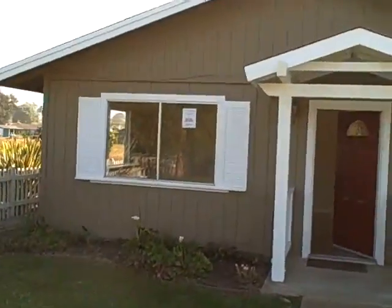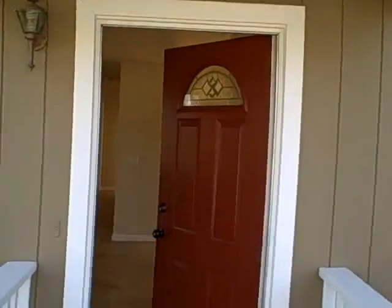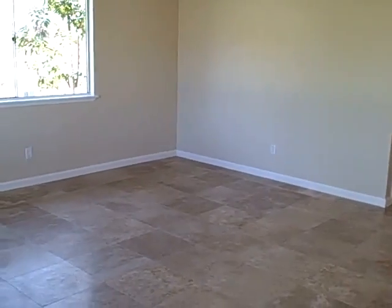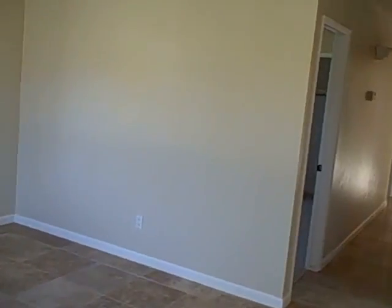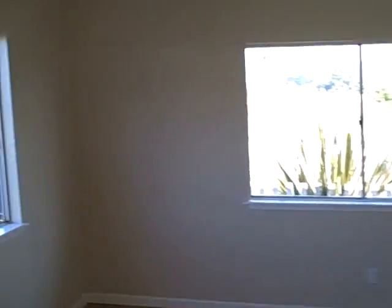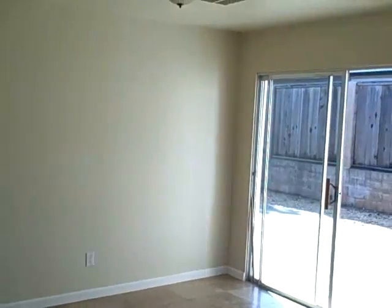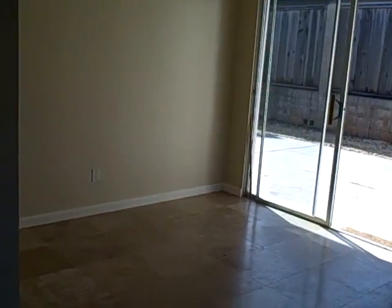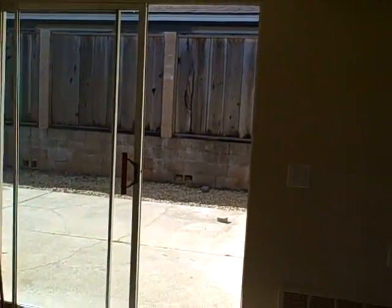This home has been completely remodeled. Here's the living room with brand new tile flooring, paint, brand new baseboards, and recessed lighting. And here is the dining room with a brand new light fixture, nice tile floor, and a sliding glass door that goes out to the patio.